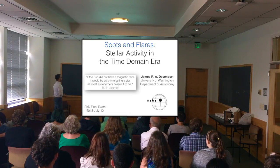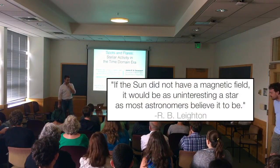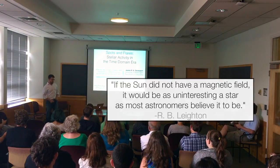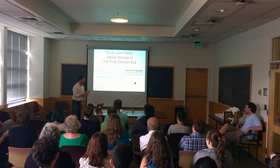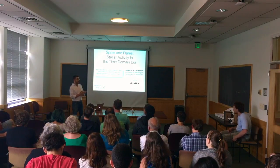I have to start any topic about stellar activity with this quote by Leighton: 'If the sun did not have a magnetic field, it would be as boring a star as most of you in the audience probably think.' Most people think the sun is just a boring thing that comes up, goes down, and makes my tomatoes grow. But actually it's a fascinating object. I've spent a lot of time drawing connections between what we see in Kepler and what we see with the sun.